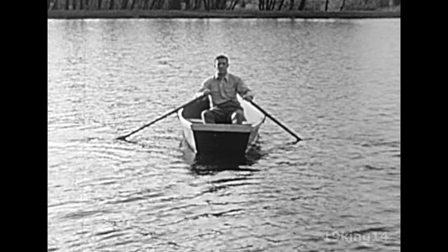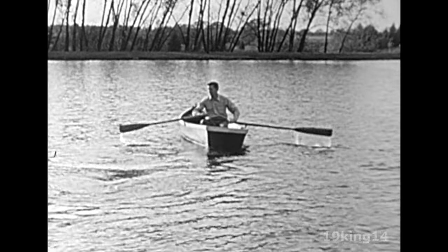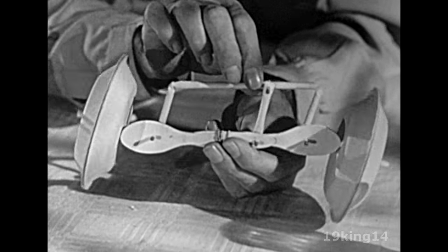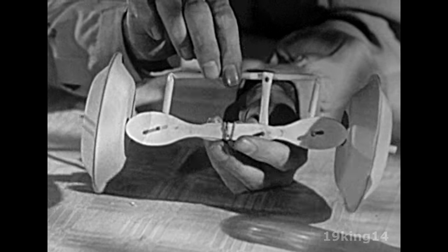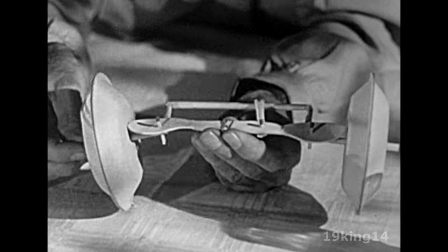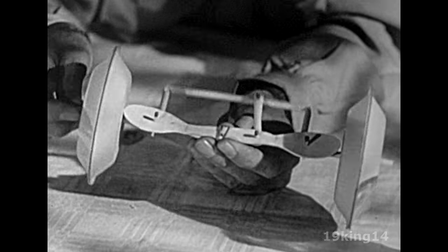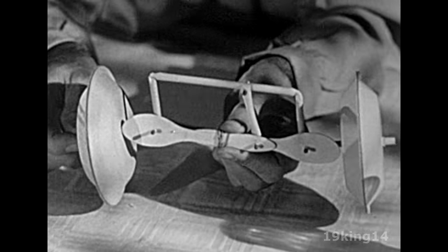With oars of unequal length, you would have to pull hard on the short oar to get the same steering effect as an easier pull on the long oar. Here's what happens in the automobile. To steer the wheels, you have to push the tie rods. And remembering the rowboat, you can see that you'll have to move the tie rods different distances to get the same steering results. Also, as the front wheels bump up and down, the tie rods turn them slightly. Both wheels turn inward. But because of the unequal tie rods, one wheel often turns more than the other. So in straight-ahead driving on rough roads, unequal tie rods can make a car pull slightly to one side.